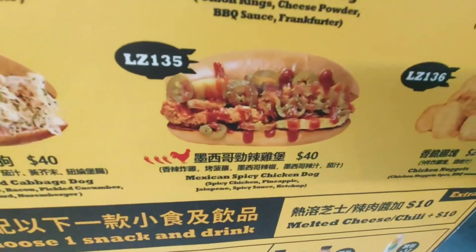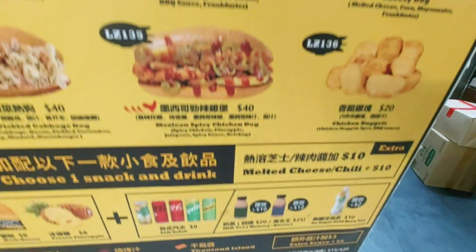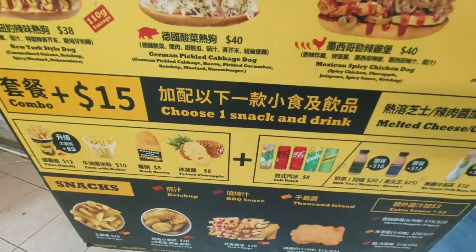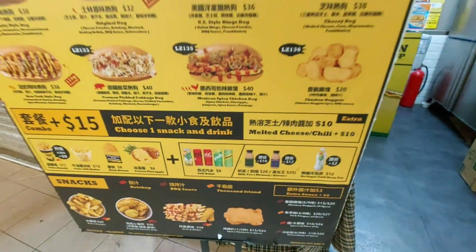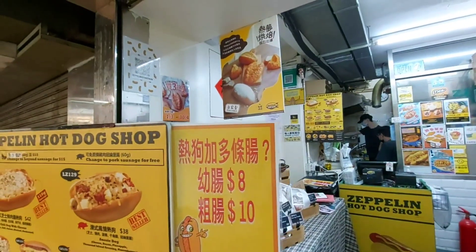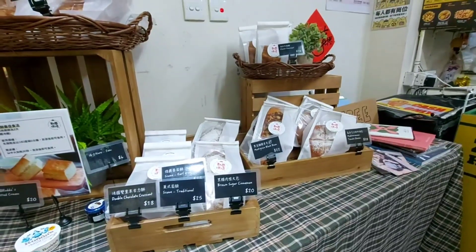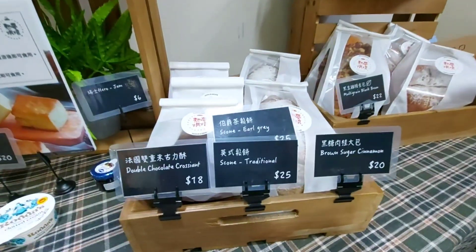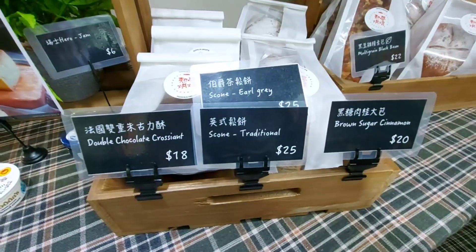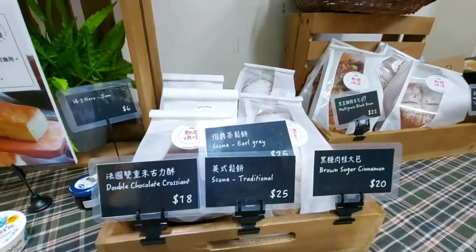My place number is LZ135, and I don't need a drink. Let's go in to take our orders. Just finished ordering — I'll be waiting about five to eight minutes. These are the products they have. They also have bread and free things you can get.